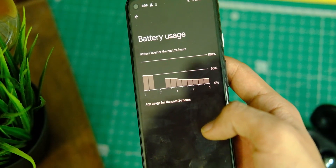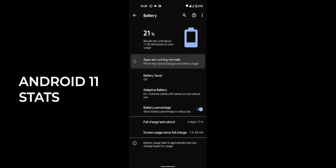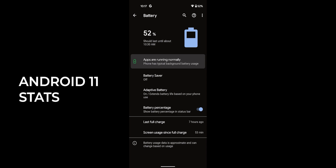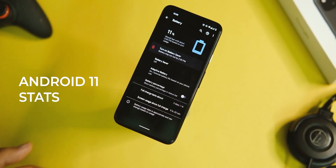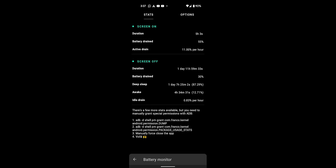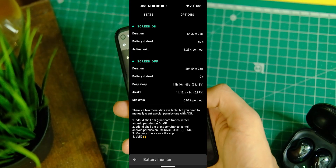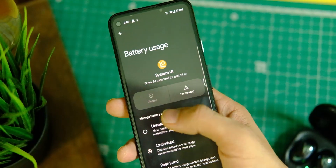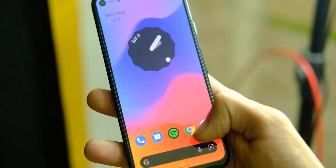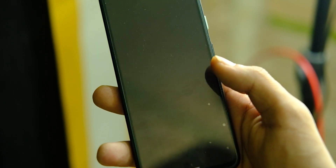The battery life has also taken a slight hit with Android 12. Compared to Android 11 where I used to get roughly 6 hours — sometimes more — with Android 12 the screen-on time is a bit messed up. Using a third-party app, I'm getting around 5.5 hours mostly, which is a reduction of around 30 minutes. This will vary as per your use case, but do keep that in mind.